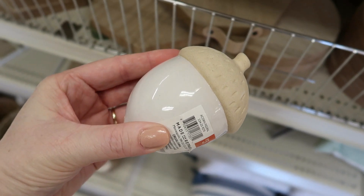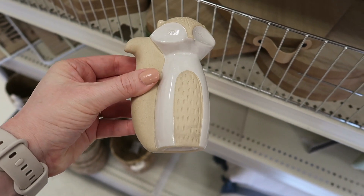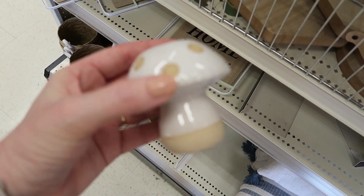There were a few of these type of little decorations: an acorn, a fox, and a little mushroom. This clip's a little blurry, but these were I think $3 a piece.